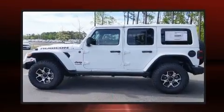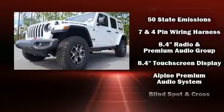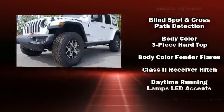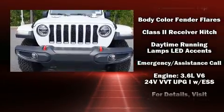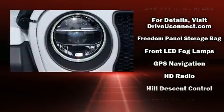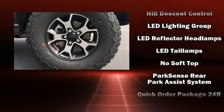Jeep also prioritized safety and security with features such as dual front impact airbags with occupant sensing airbag, front and side impact airbags, traction control, brake assist, a security system, an emergency communication system, and four-wheel disc brakes with ABS.